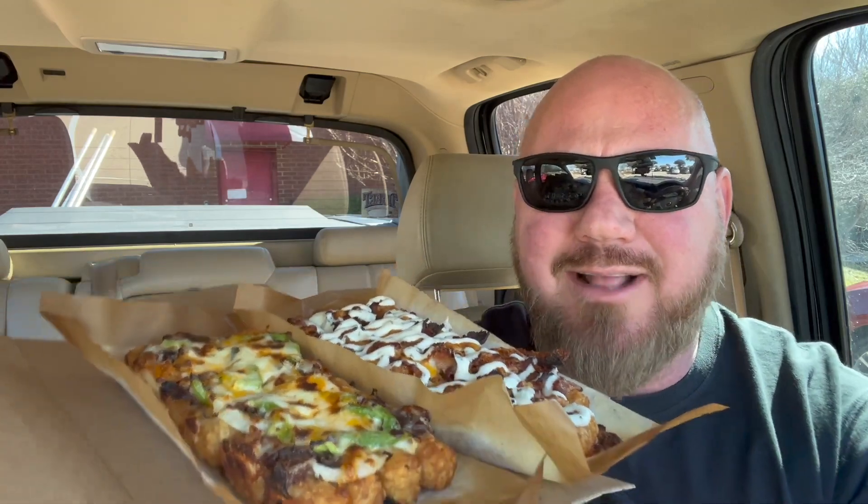This obviously has green peppers, so that's the Philly. They didn't give me a fork or anything, but luckily I'm in my truck so I came prepared with my own stuff — because I'm a professional eating person. Let's do the cheddar bacon first. I also got two sauces — a ranch and a hot buffalo — to go with the Philly cheesesteak.